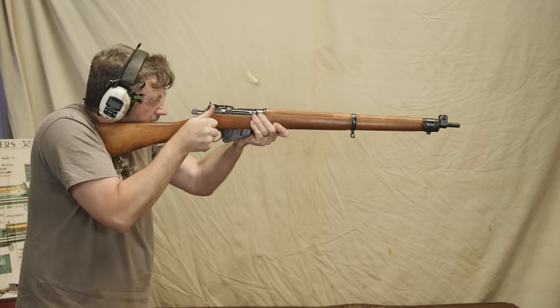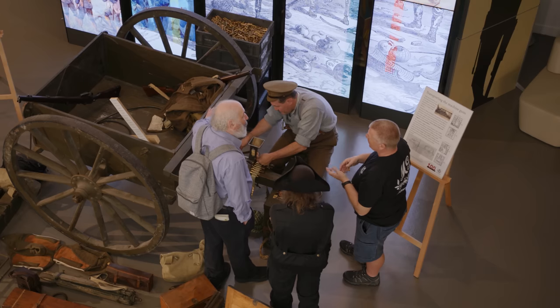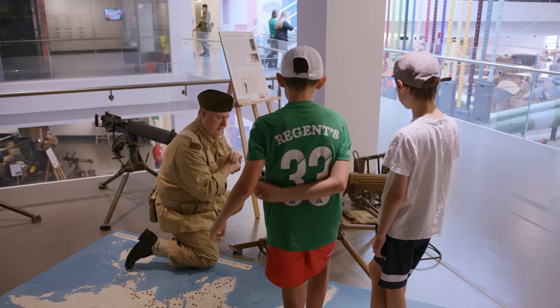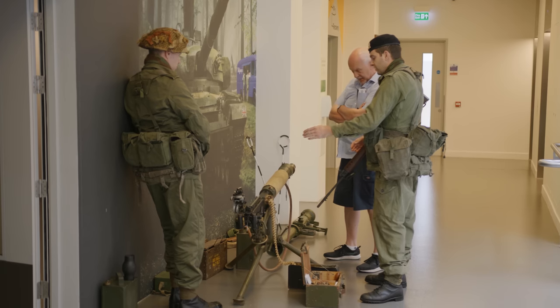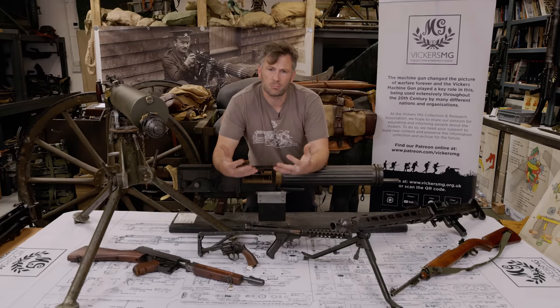Unlike personal possession of firearms — so Section 1 firearms, rifles, which we possess as well — the good reason has to be business related. And as a not-for-profit limited company, that's our business. Our business is to educate and inform people. So our returns on that are not in the same way that a normal business operates; we don't make profit.